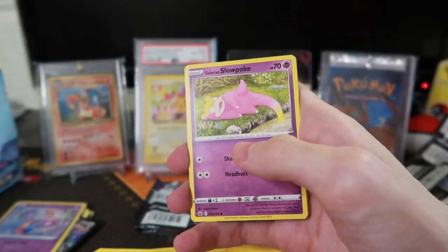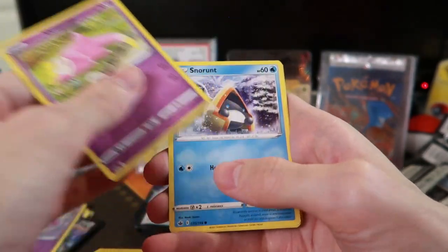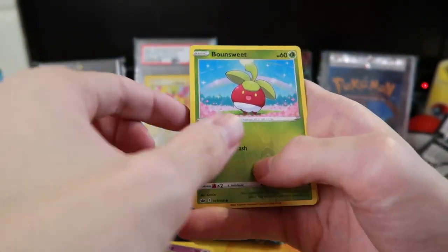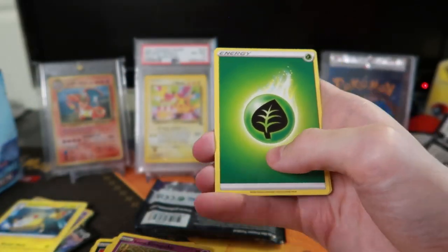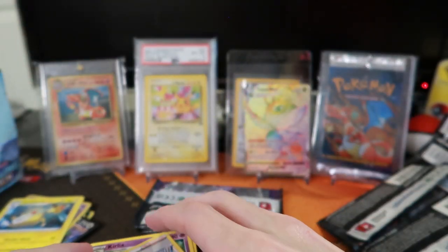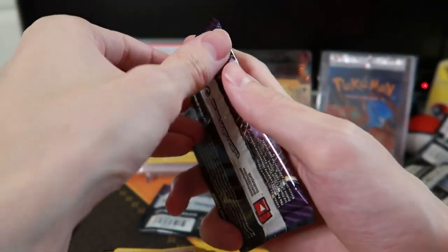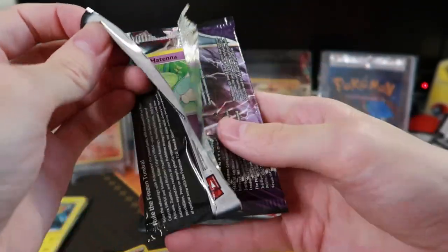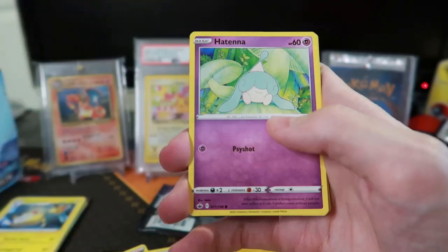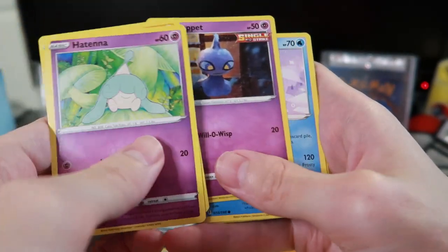I want to see if anyone has the regular reverse holos of all the cards — I wouldn't do it myself, but it's actually really cool. You'd have like an entire binder of the regular cards and then the reverse holos. That'd be really cool. I need to get myself a nice binder — I always forget what they're called, those dragon dragon shield binders. I think they carry up to 260 cards.